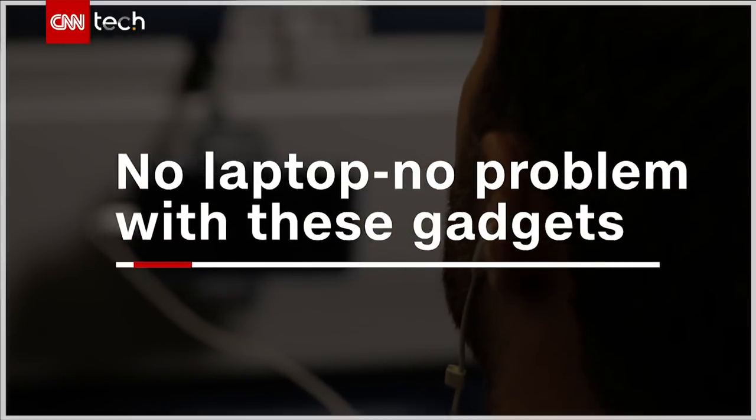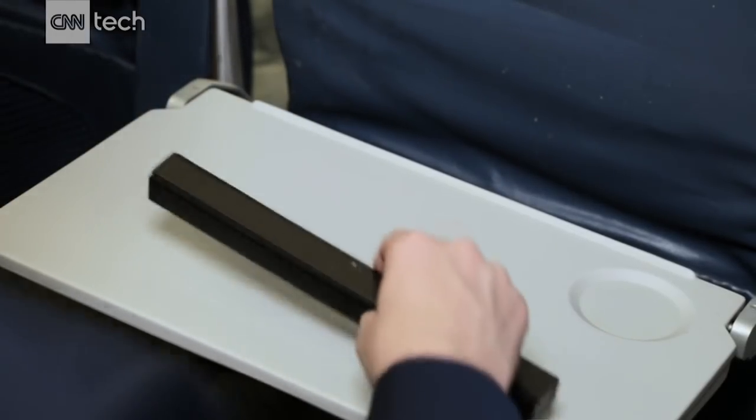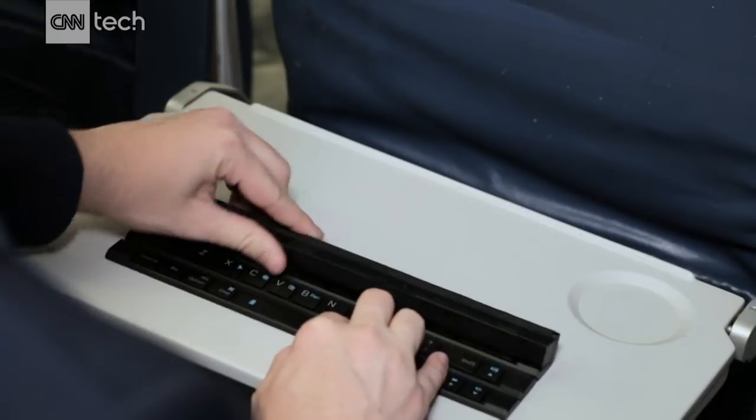One of the best things about a laptop is the keyboard, and you can actually use any old Bluetooth keyboard to connect with most phones. This one will cost you $14, but if you want to splurge a little more, there's this rollable keyboard from LG.